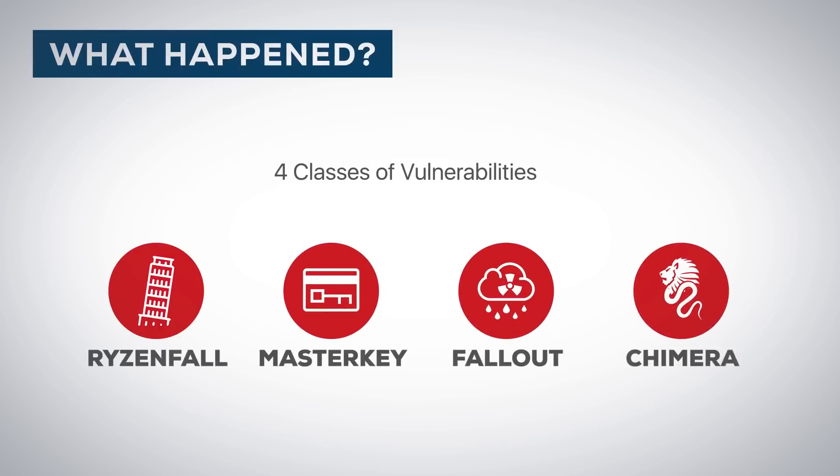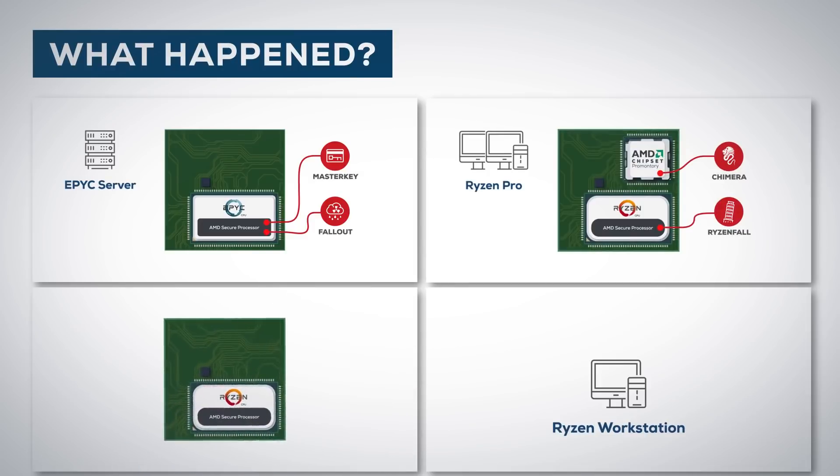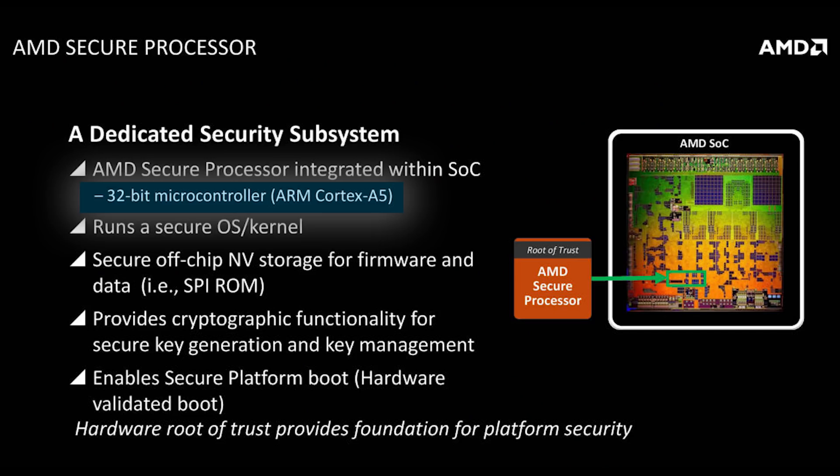The four categories are dubbed Ryzenfall, Masterkey, Fallout, and Chimera. The surprising thing is that they aren't a part of the actual Zen core themselves, but two other chips specific to the Zen architecture.